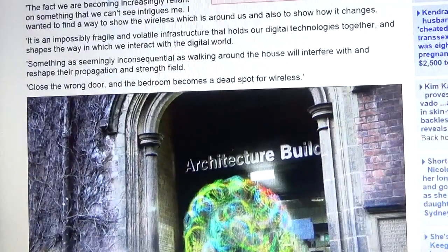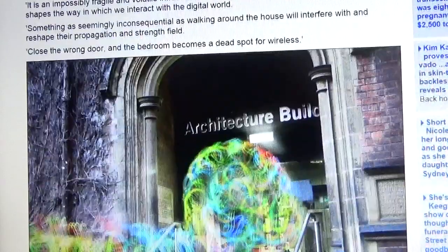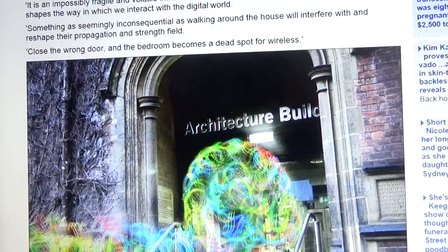"It is an impossibly fragile and volatile infrastructure that holds our digital technologies together and shapes the way in which we interact with the digital world. Something as seemingly inconsequential as walking around the house will interfere with and reshape their propagation and strength field. Close the wrong door and the bedroom becomes a dead spot for wireless."